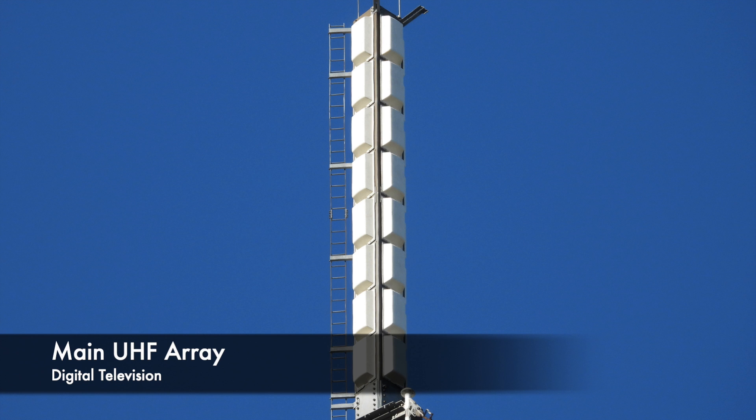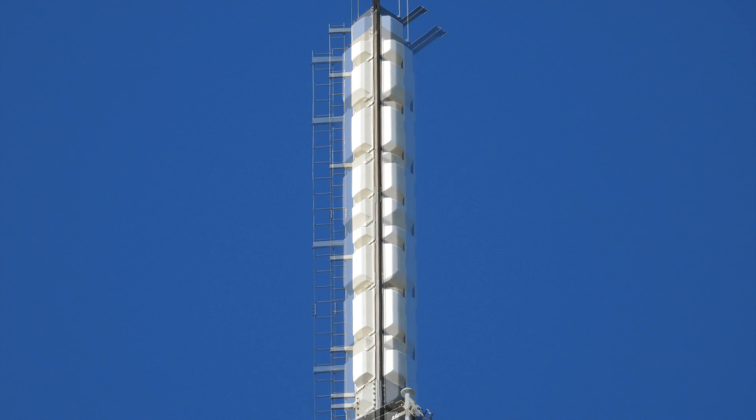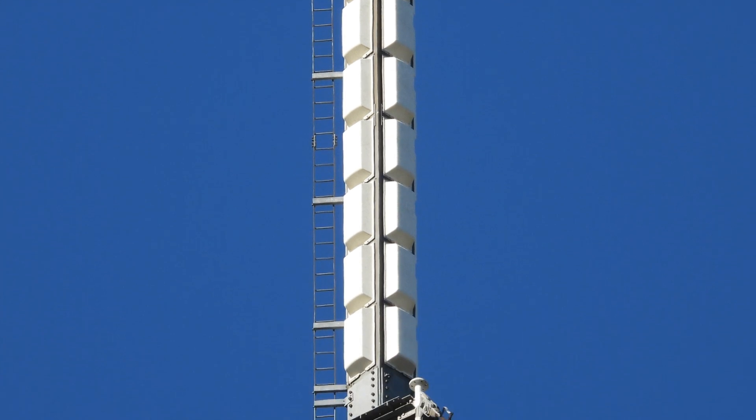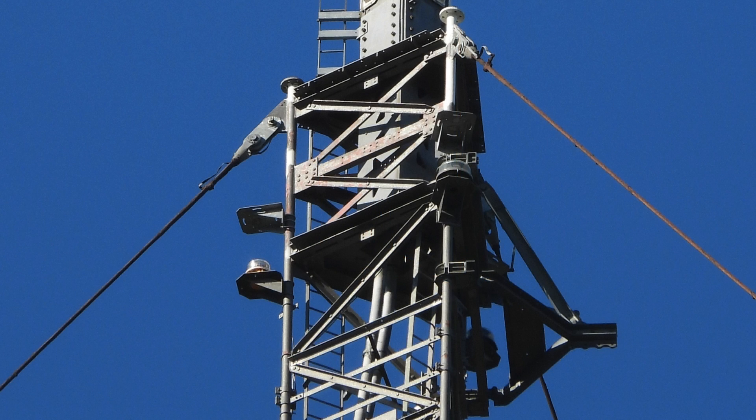At the top we have the main UHF array which serves various digital television multiplexes. It consists of four sides with eight panels on each of those sides. At the very top is a couple of lightning protection spikes, and you'll notice a ladder up the side of the array itself which is used for maintenance. Below this is our top set of guy wires with LED warning lights, which can be seen here 56 miles away, north of Stockport.